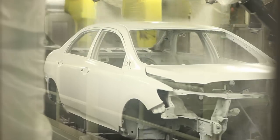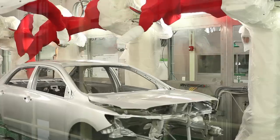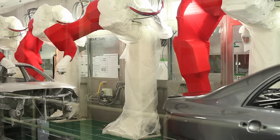Primer — the prep layer. Base coat — the color. And clear coat — the shine. These create an aesthetically pleasing product for the consumer.